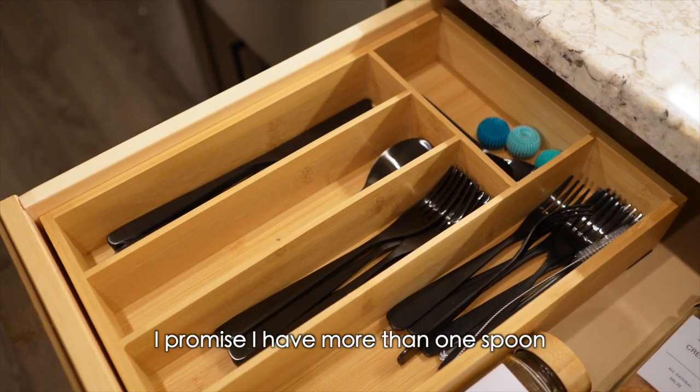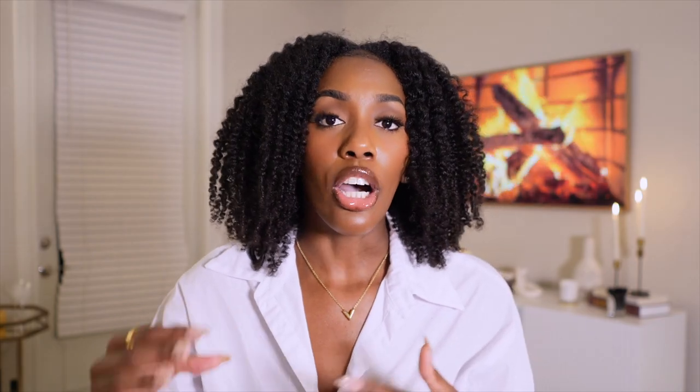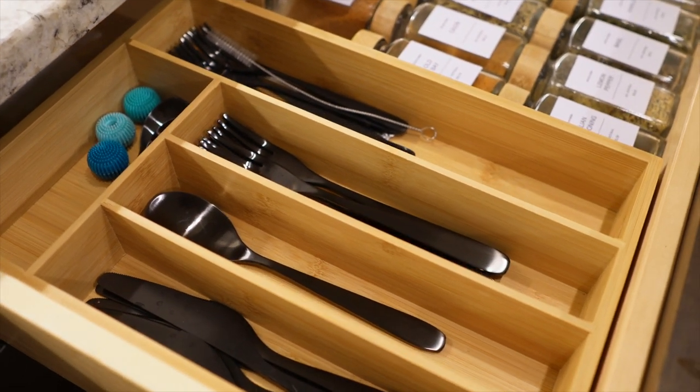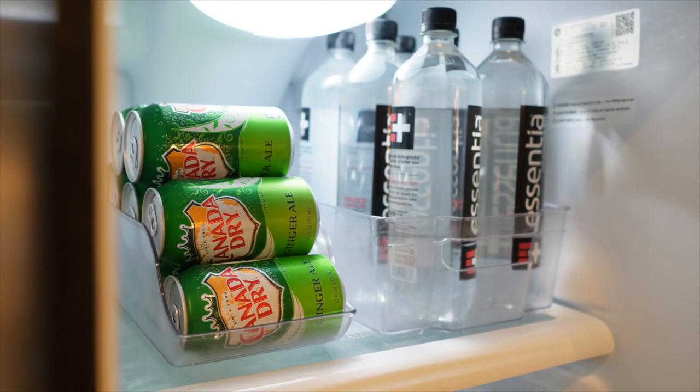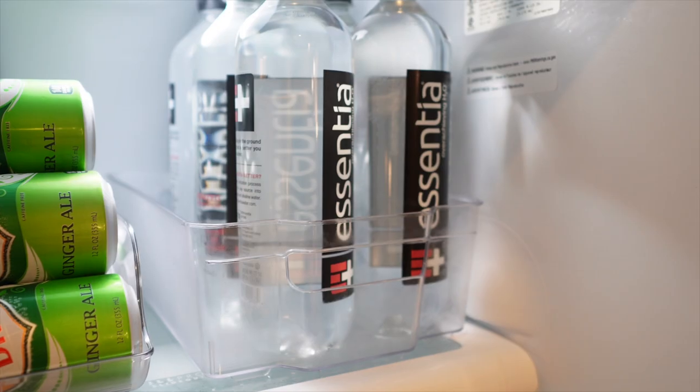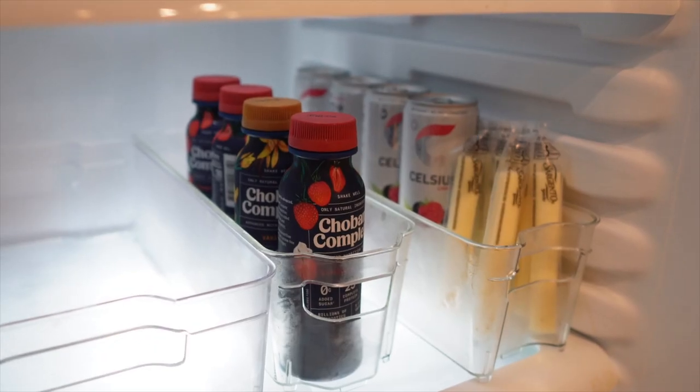Also from Amazon is my cutlery organizer. I had to order a second one because the first was too large for my drawer — so I'll link one that fits smaller drawers and still leaves space for other items. The last kitchen organization item is for the fridge: a set of bottle organizers, soda can organizers, an egg organizer, and smaller bins for fruit or protein smoothies. It helps make sure everything has its own space so the fridge doesn't get out of hand.